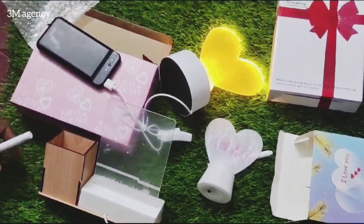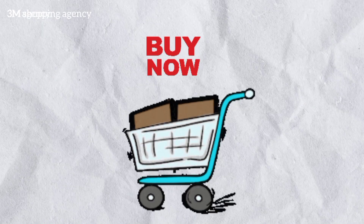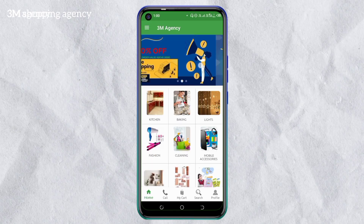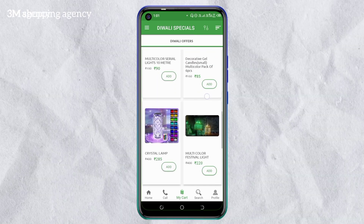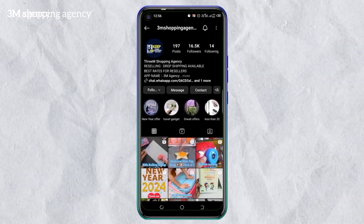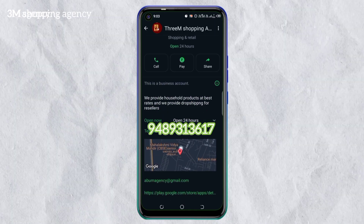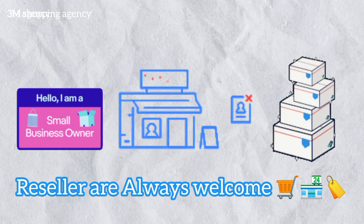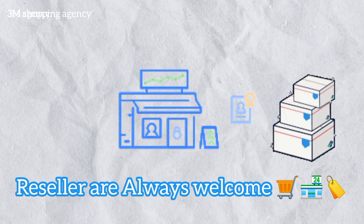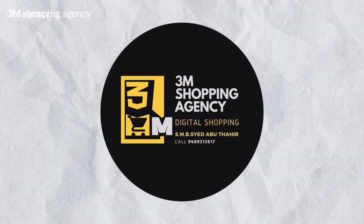You can send us a message on WhatsApp or check out the 3M Agency app to easily buy the products. You can also choose products by category, send a comment on Instagram, or contact us via email. Thank you for watching this video — stay tuned with us, see you in the next video by 3M Shopping Agency.